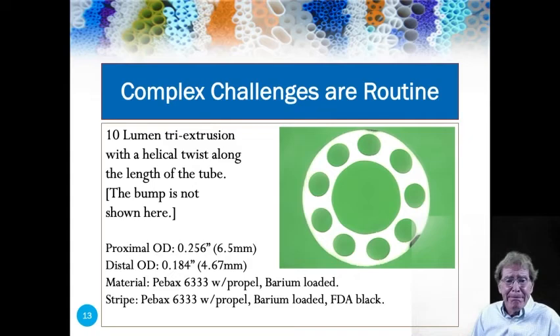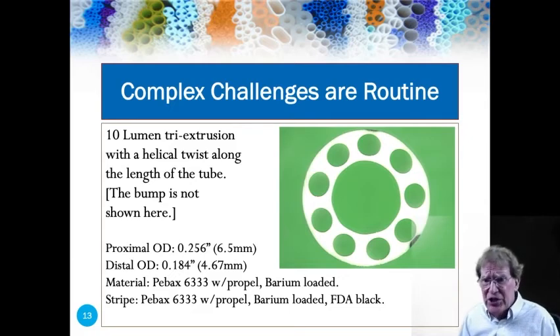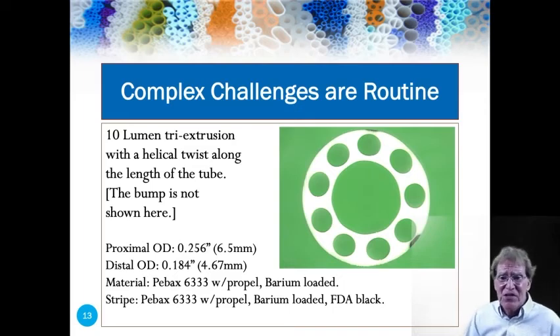Here we have a 10-lumen tube with a proximal OD of 0.256 inches and a distal OD of 0.184 inches. It's a tri-extrusion with two stripes on the OD — one at 12 o'clock and one at about 4 or 5 o'clock, in two different colors. This tube also has a helical twist to it, which was a real challenge for us in extruding and controlling the bump. It went through process validation this past year and will be out in the marketplace before year end.